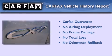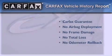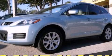Not to mention that this Mazda qualifies for the Carfax buyback guarantee. Call or visit us right now and arrange your test drive today.